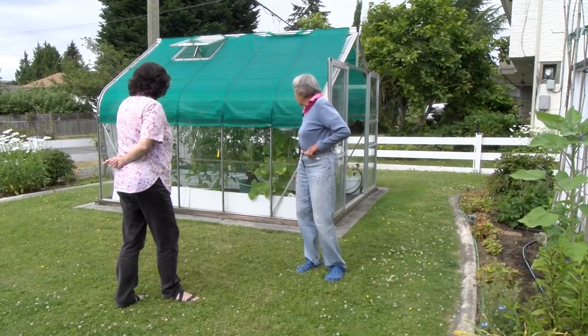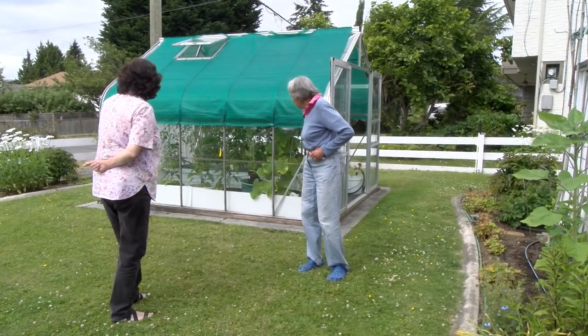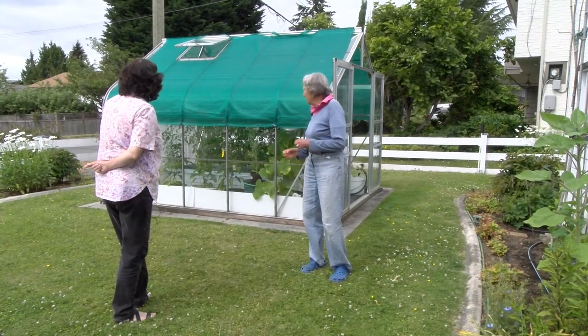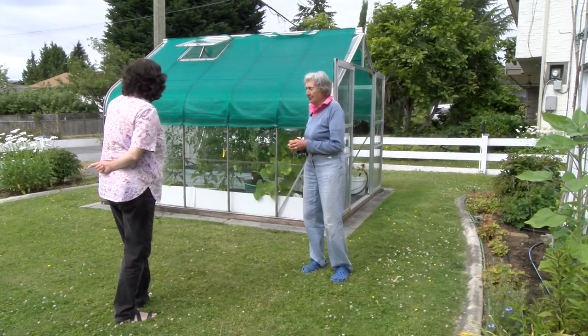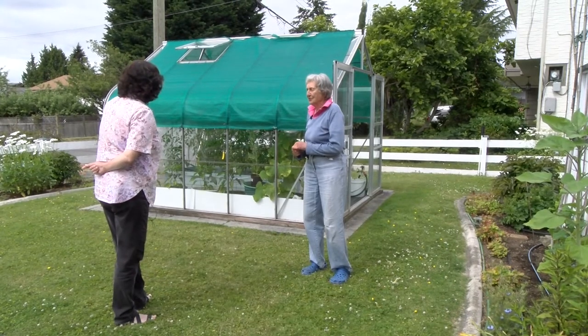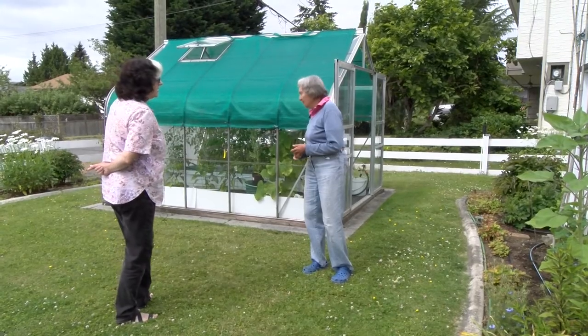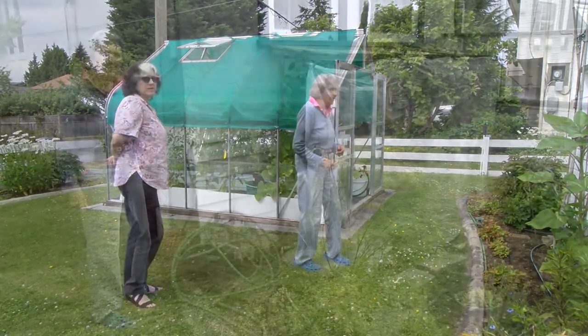The peppers and everything look good in there, but the peppers are really, really slow this year. They had a lot of aphids on them, so I sprayed my sugar peroxide solution to get rid of the aphids — that works quite well. And of course there's the lemon tree — did you want to tell us a little about it?